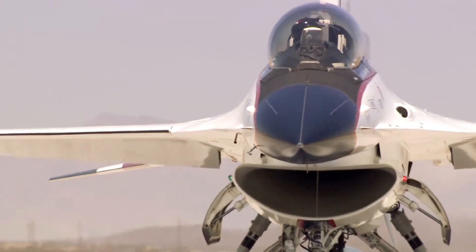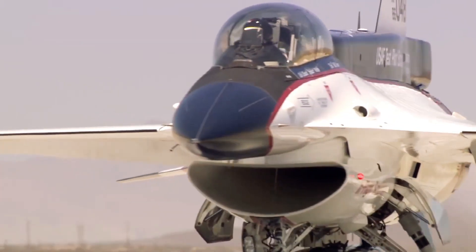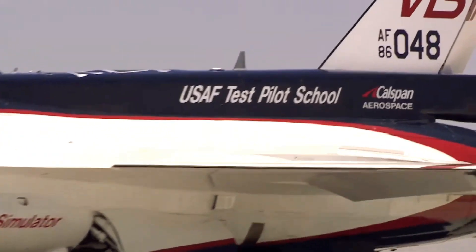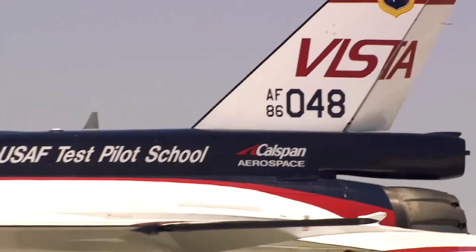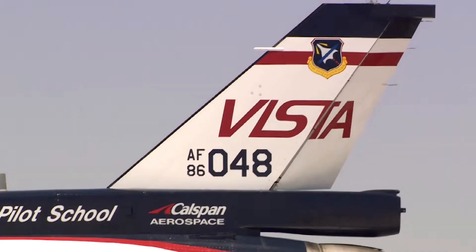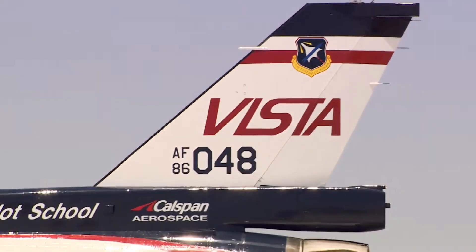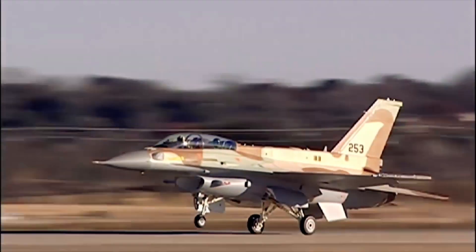Developed by Lockheed Martin Skunk Works Classified Research Facility in cooperation with CALSPAN Corporation, the Variable In-Flight Simulation Test Aircraft Vista is being used at the US Air Force Test Pilot School at Edwards to mimic the flight characteristics of various aircraft. It is also being able to operate autonomously.